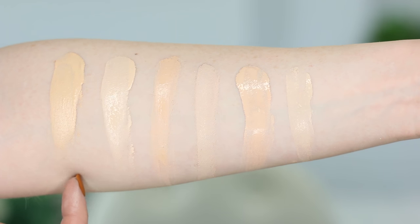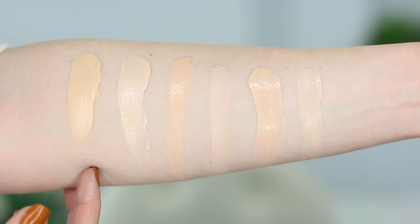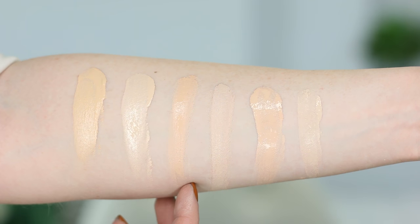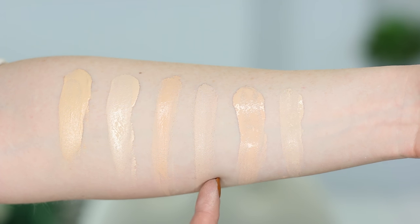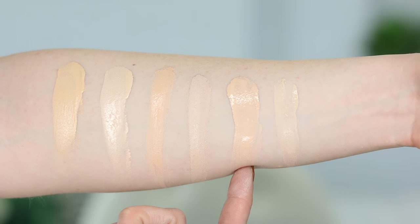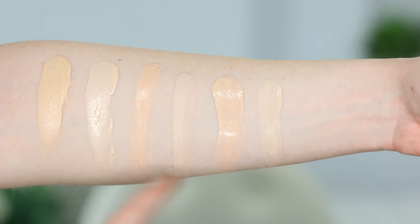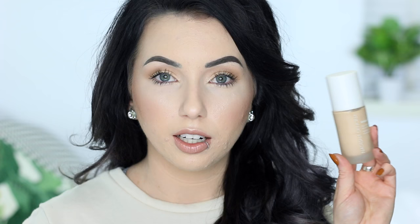It says on the packaging the shade is suitable for all undertones, but off the bat I can tell this one is a bit more yellow — I wouldn't say it's suitable for all undertones, especially if you're more pink. For swatches: here is the Natasha Denona X Foundation in the lightest shade 10, next to Maybelline Fit Me Matte and Poreless in 110, Pure Cosmetics Baradol Foundation in Porcelain, Dermacol 208, Urban Decay Naked Skin in 0.5, and Tarte Rainforest of the Sea in Porcelain. Eleven shades is not super great — I'm guessing they'll expand the line.